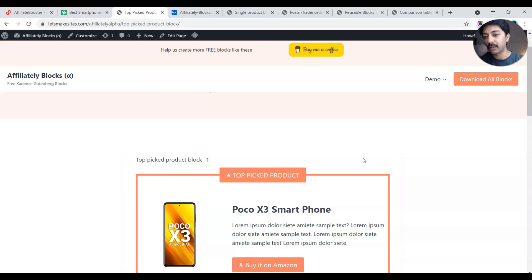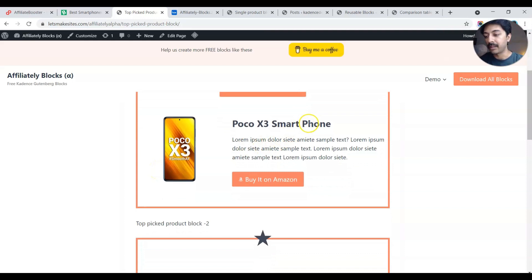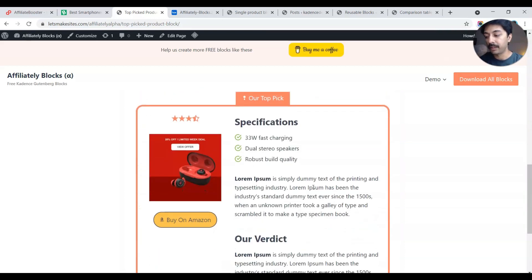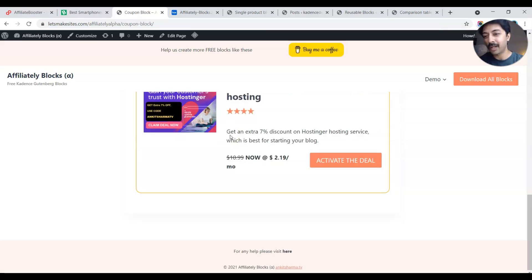If you are reviewing many products in a blog post and want to show the top picked product, you can use blocks like this — a highlighted box showing the product with the title, and an Amazon affiliate link button. If you're doing a blog post about a digital product, you can link your affiliate link on this button. You can change the icon and the whole color scheme — there are a lot of options to play around with.